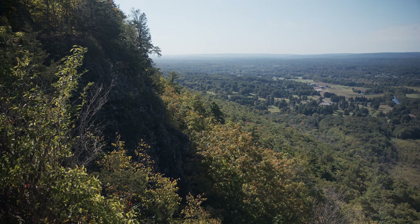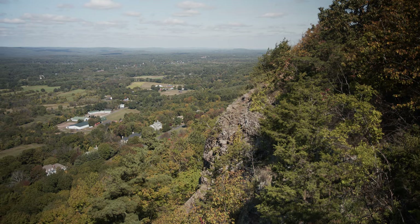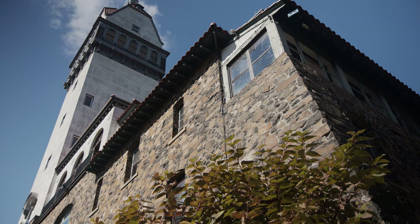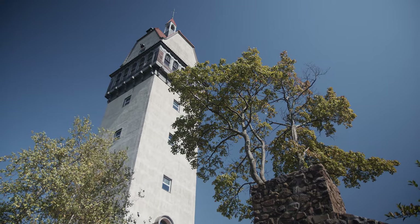Many celebrity guests have visited the tower over the years, including General Dwight D. Eisenhower, architect Frank Lloyd Wright, and President Ronald Reagan. Trust me, you don't want to miss Heublein Tower if you are ever in the area. Remember to take your camera.